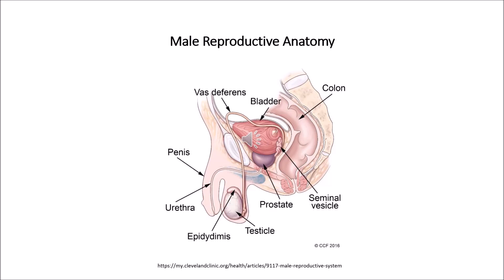Penis. The penis is the male organ for sexual intercourse. It consists of three parts. First, the root — this is the part of the penis that attaches to the wall of your abdomen. Second, the body or shaft, which is shaped like a tube or cylinder. The body of the penis is made up of three internal chambers. Inside these chambers, there are special spongy erectile tissues that contain thousands of large spaces that fill with blood when sexually aroused.